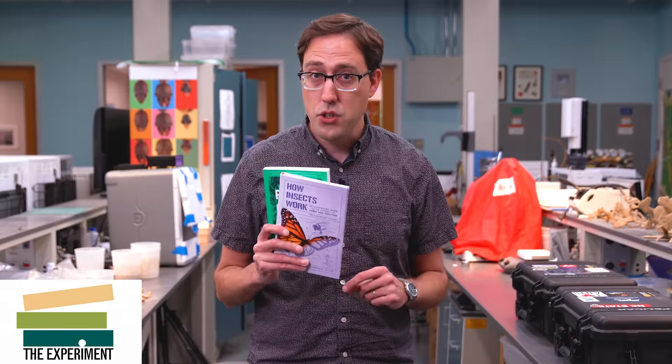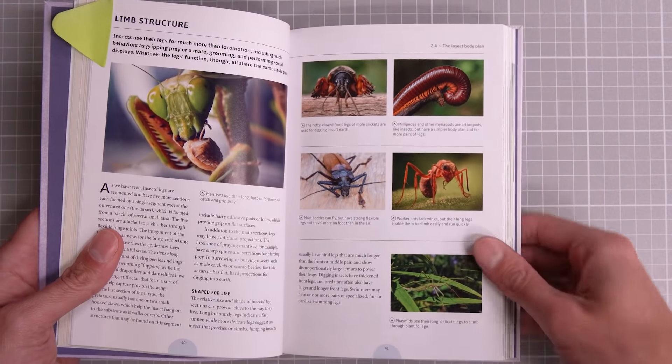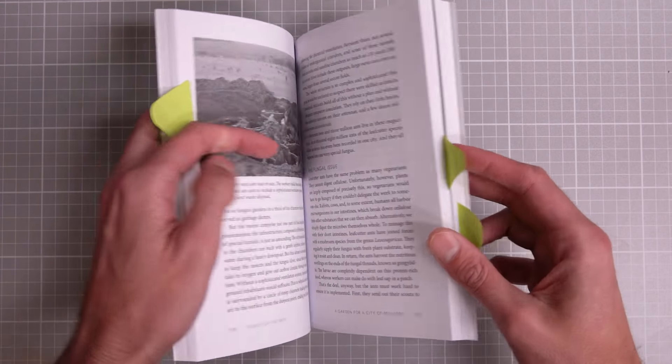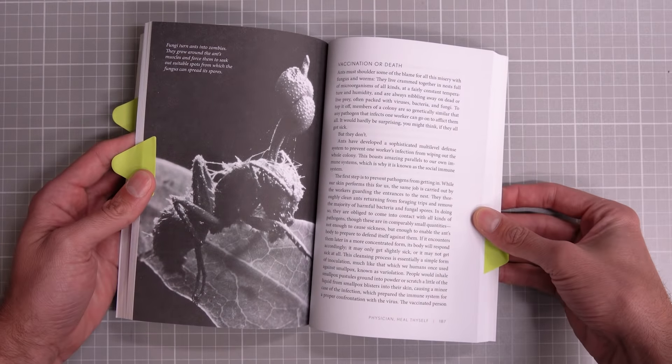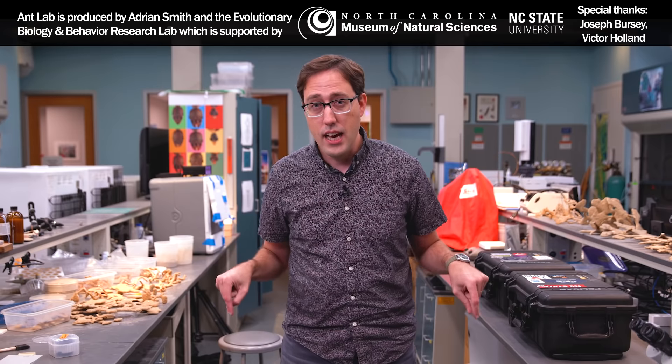This video is sponsored by The Experiment, who shared two books viewers might enjoy. How Insects Work is a great introduction to entomology, and Planet of the Ants chronicles the world of ants — including leafcutter ants, zombie ants, and trapjaw ants — written by a colleague whose research on ant behavior has been cited in the creator's own work. Links are in the description, and any income from sponsorships and ads goes straight back into the lab to fund student researchers.